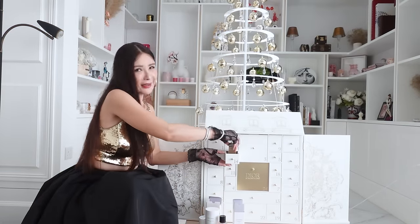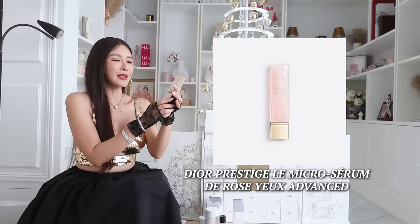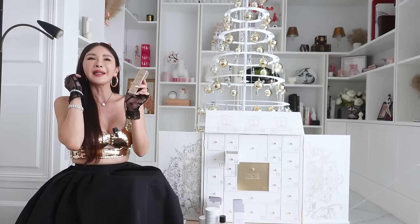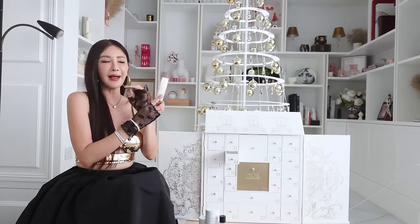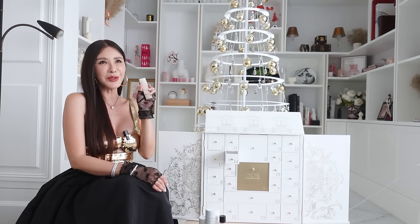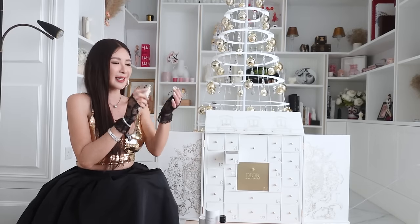Number 14 — I like this, this is for me. This is the Dior Prestige Le Micro Serum de Rose for the eye area. I actually swear by this product — it's an eye serum from the Dior Prestige Rose line. I use it during the day; in the night I prefer to use an eye cream. It comes with a roller — you squeeze a little bit of product out and just massage your eyes with it. It's really nice, I love this.